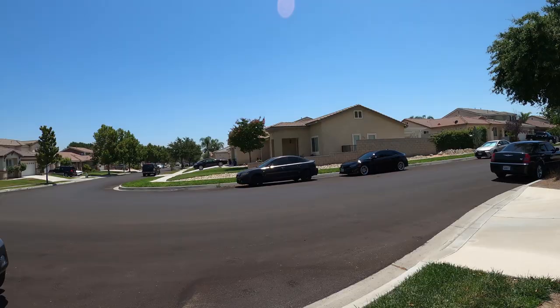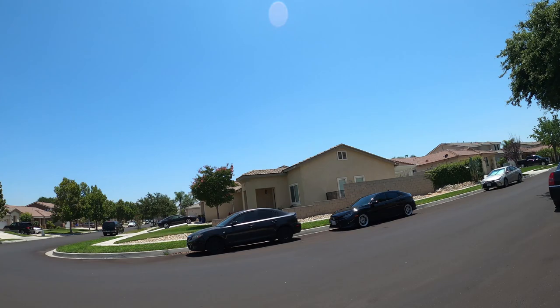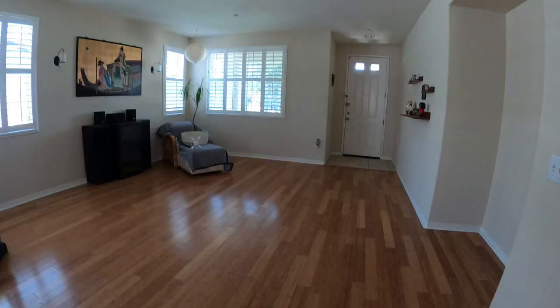Fontana — super clean, everything looks super neat. All the neighbors have done their yards, the homes are updated. This is a 2002 neighborhood but it still feels very new.